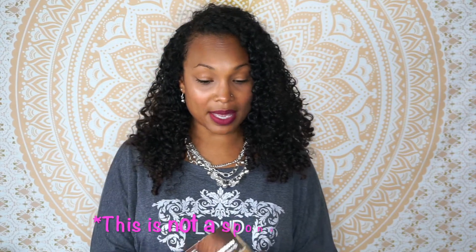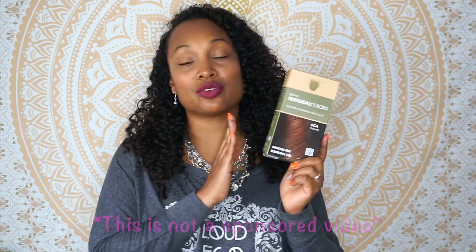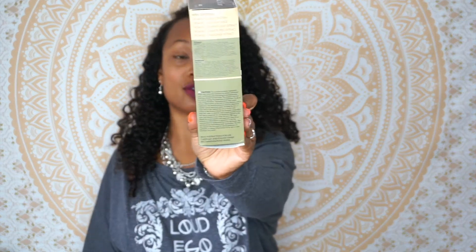A rep from ONC Natural Colors reached out to me to offer me to try this natural hair color. It is free of ammonia, resorcinol, paraben, silicone, and nonoxinol. It has organic wheat protein, aloe leaf juice, comfrey leaf extract, orange peel extract, and chamomile extract — all organic ingredients. They say that by using this product you're promoting your health and the sustainability of the environment, and you are not using hair color that has a bunch of toxic chemicals in it, like a lot of box hair colors that tend to have ammonia and things like that.